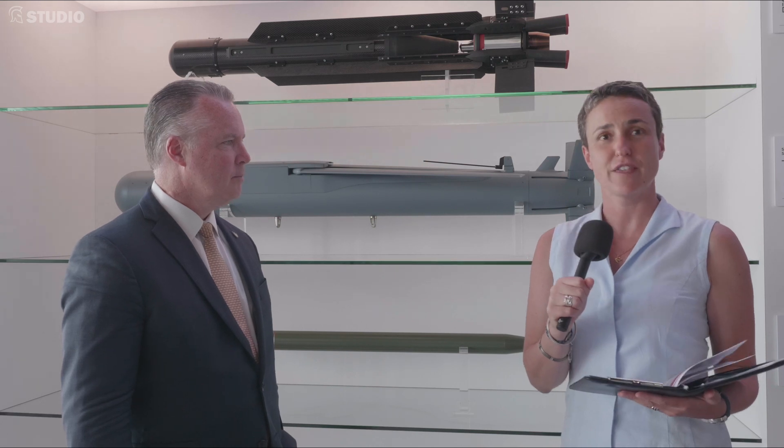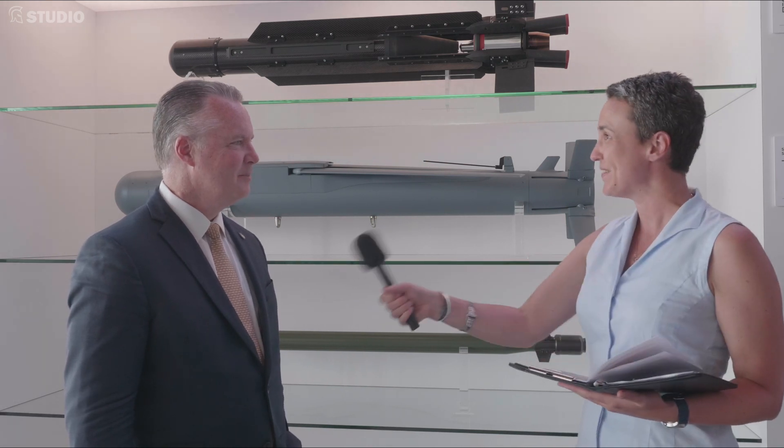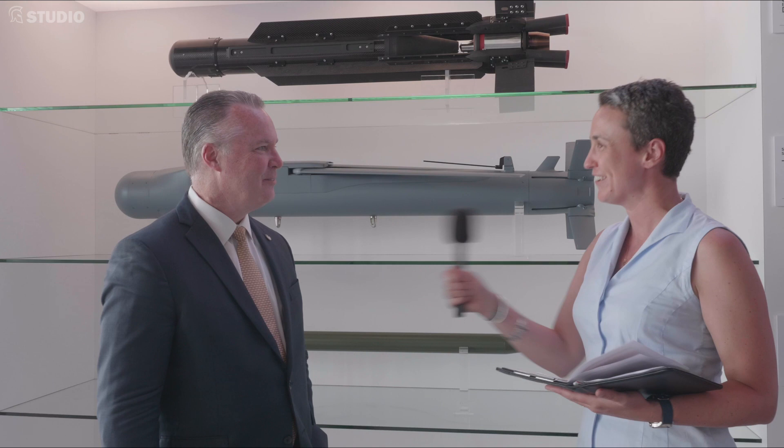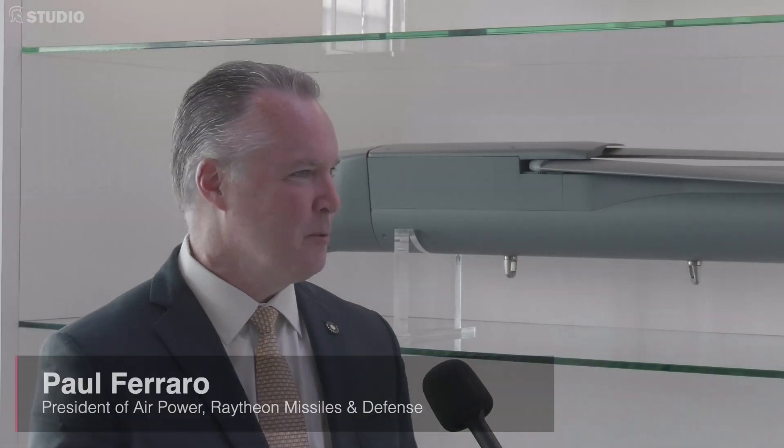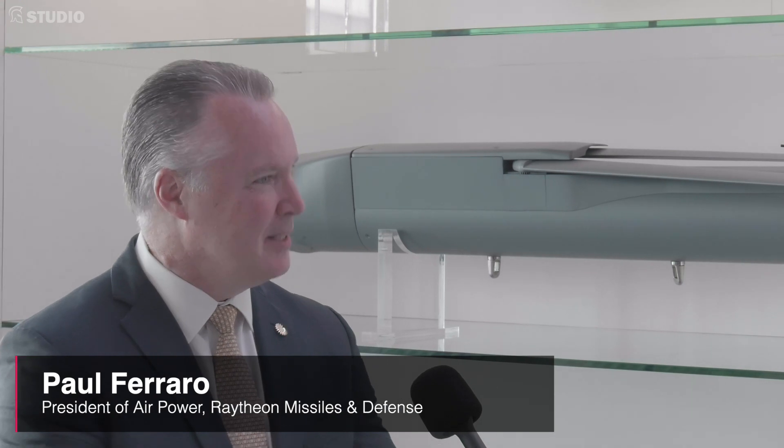We're here today at the stand of Raytheon Technologies with Paul Ferraro, President of Air Power, Raytheon Missiles and Defence. Hi Paul. It's wonderful to be back. It's great to see everybody in person and just to feel the energy that everybody has.